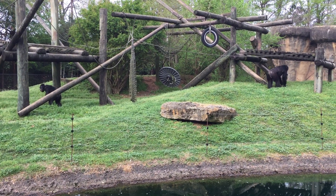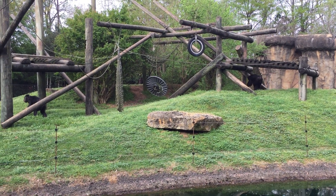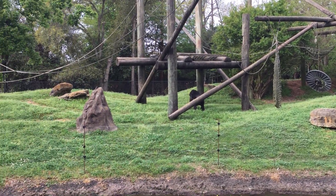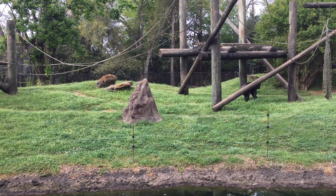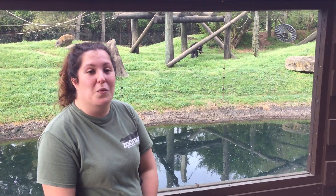We've scattered very small pieces of food so they have to forage like they would naturally. We've also got a termite mound for them, which is just that concrete block you see with holes in it. Today I stuffed it with some peanut butter and honey, and they've got sticks that they need to use to retrieve that, just like they would use tools in the wild.